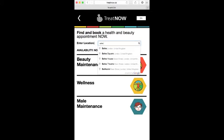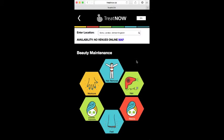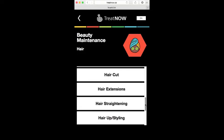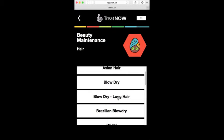First, confirm your location. Then choose one of the three options. Today I'm going to choose beauty. Then you'll get a choice of six. I'm going to get a blow-dry, so I'm going to choose hair. Here you can drill down further and then scroll through the list to find the service you need. I'm going to choose blow-dry.